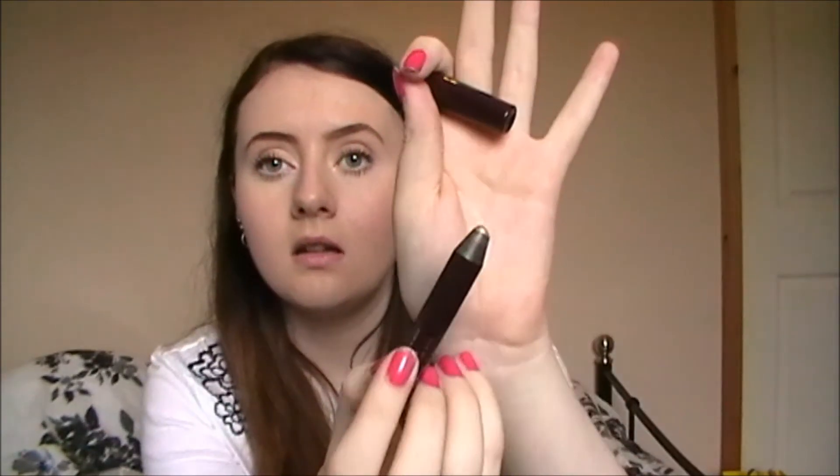I also got a Charlotte Tilbury Colour Chameleon, which is a colour morphing eyeshadow pencil. They've got different ones for different coloured eyes, for daytime and nighttime. I got mine in the shade Champagne Diamonds which is better for blue eyes, but mine are sort of blue-green so I can get away with it. Inside it's a really champagne gold colour - just really sparkly and shimmery and I like it a lot.